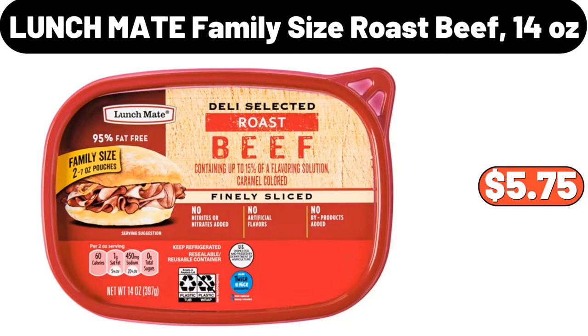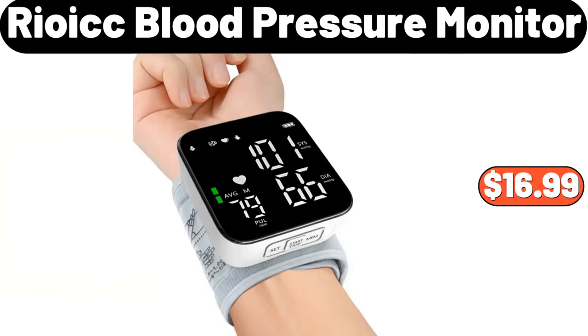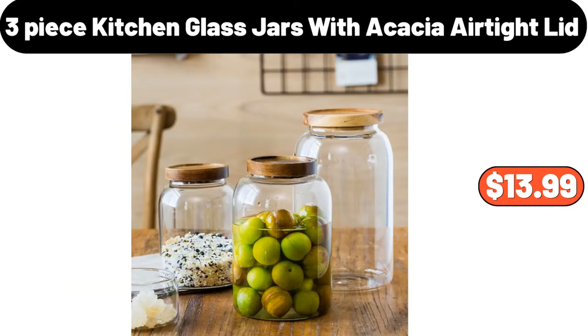Lunchmate family size roast beef, 14 ounces, $5.75. 70-piece reusable silicone food storage bags, $8.48. Ryoic blood pressure monitor, $16.99. 3-piece kitchen glass jars with acacia airtight lid, $13.99.